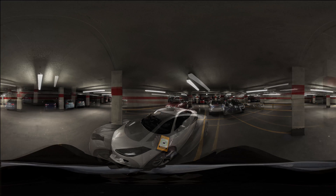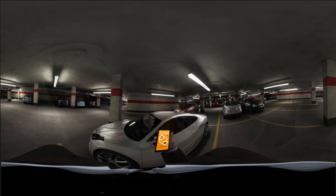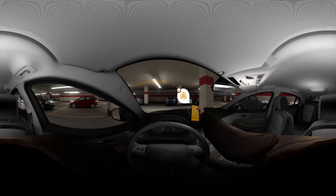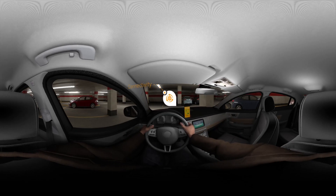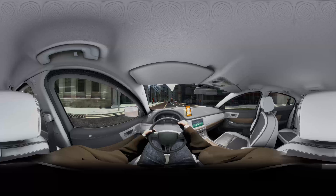As he nears the car, a text message confirms Tom's smartphone can now be used as a virtual car key. He waves the phone near the door handle and the door unlocks. The car's infotainment system recognizes Tom's customer loyalty profile and automatically adjusts the seat, mirror and temperature settings. It even downloads Tom's favourite playlist for the drive ahead.